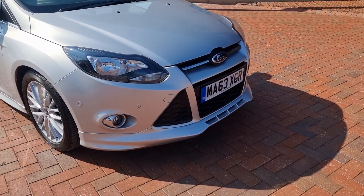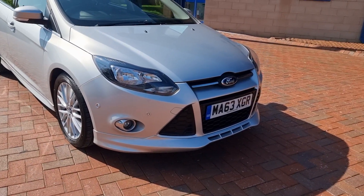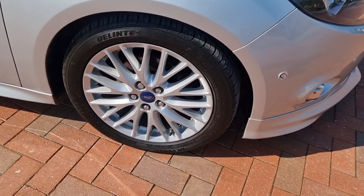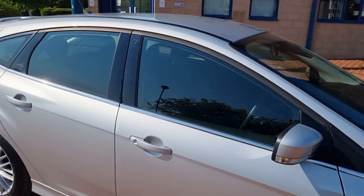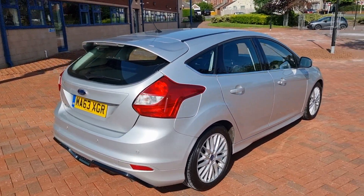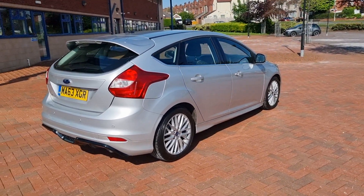September 2013, as you can see on a 63 plate. It has front and rear parking sensors, front fog lights, 17-inch alloys, tinted glass. Being the Zetec S, it has a little bit of different styling — the rear spoiler and the lower skirt. Very tasteful indeed.